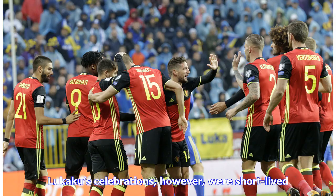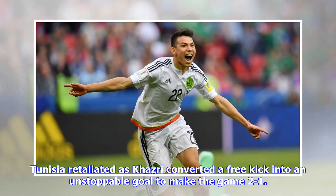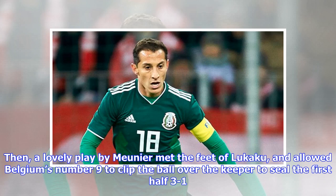Lukaku's celebrations, however, were short-lived. Tunisia retaliated as Khosri converted a free kick into an unstoppable goal to make the game 2-1. Then, a lovely play by Moyniere met the feet of Lukaku, and allowed Belgium's number 9 to clip the ball over the keeper to seal the first half 3-1.